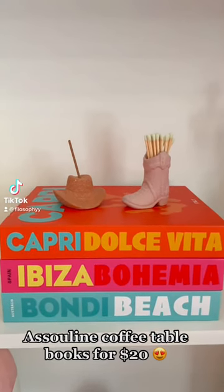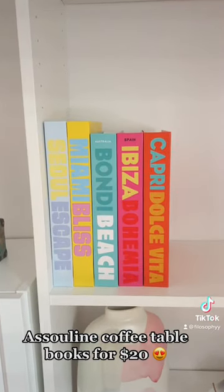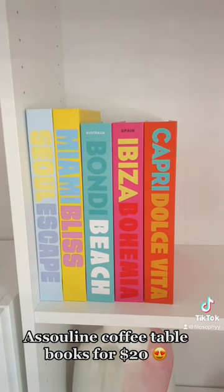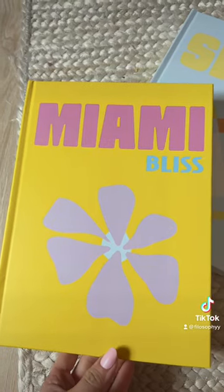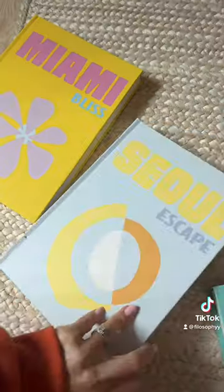This is officially one of my favorite Amazon finds of all time, because I've been obsessed for years with the colorful decorative books that are $100 a piece, and I got five from Amazon for less than $100.